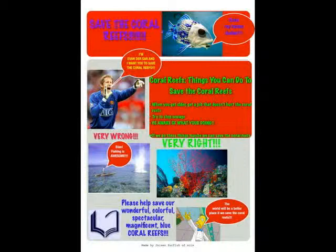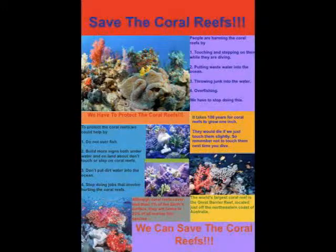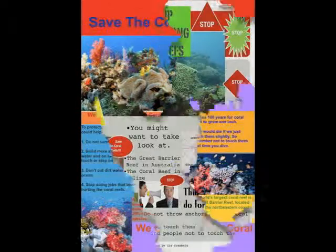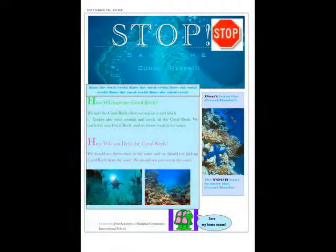There are many ways to help stop the destruction of the reefs. It is important to avoid touching or walking on the reefs when snorkeling or diving. Never buy products that use coral, and do not dump waste into the water.